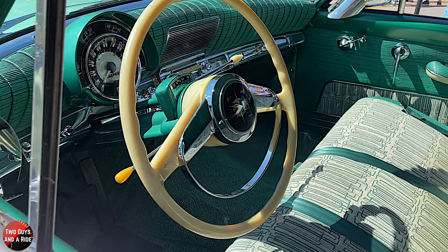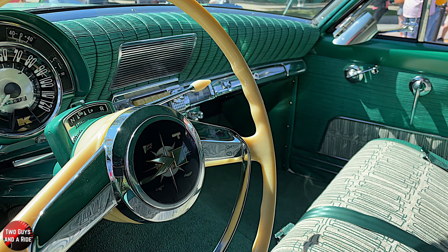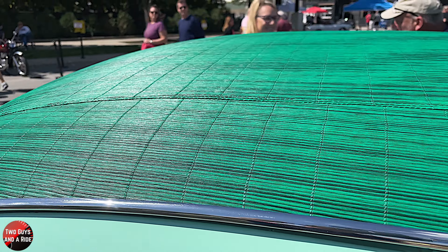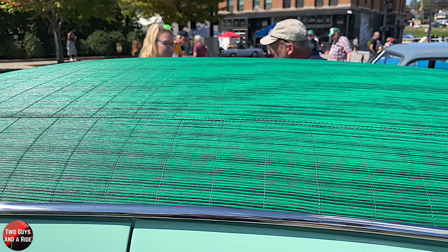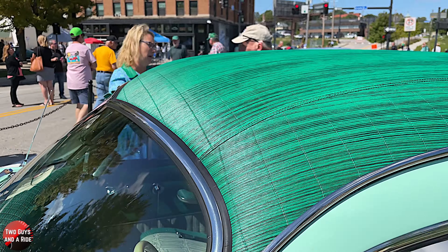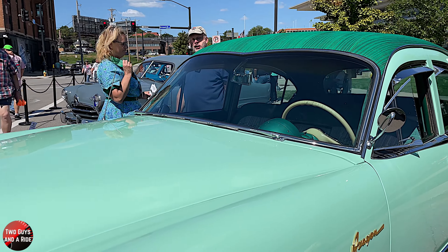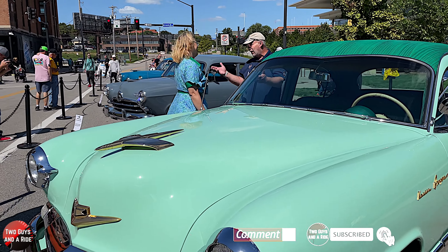Let's talk about this roof for a minute, because it's incredible. I had to touch it to see if it was a painted effect, but it's actually like a bamboo mat. It's vinyl — they call it a bamboo vinyl — and it's supposed to be like the dragon's skin, so that's where they get the dragon name. I love your outfit, by the way — it matches the car perfectly.